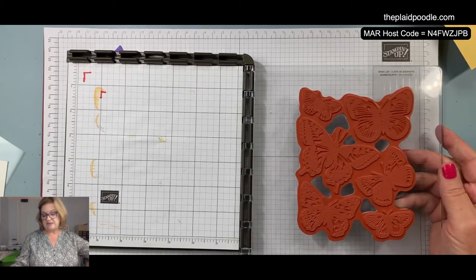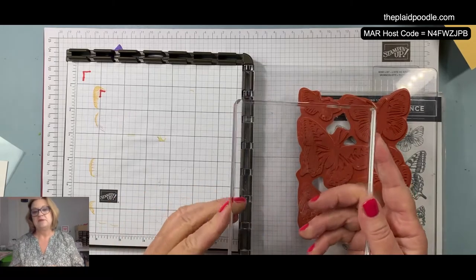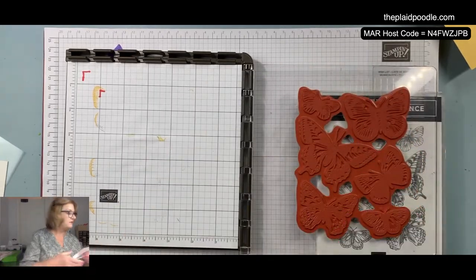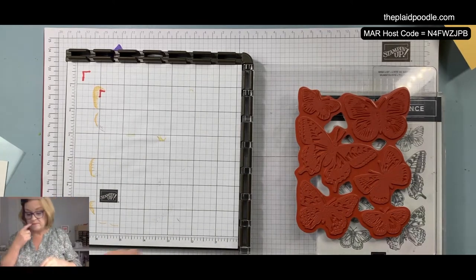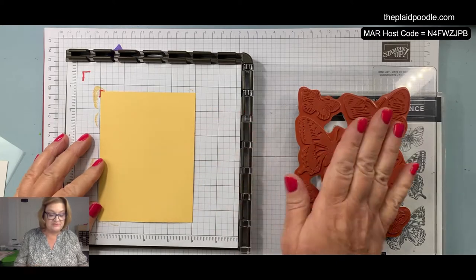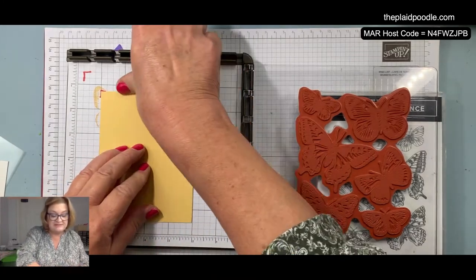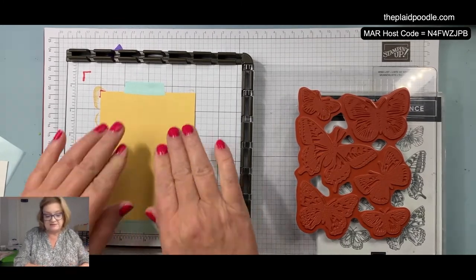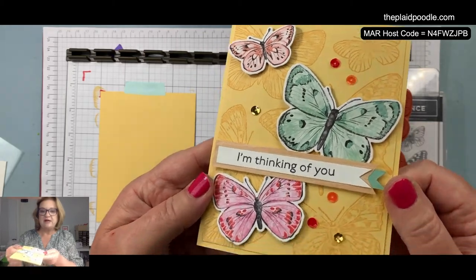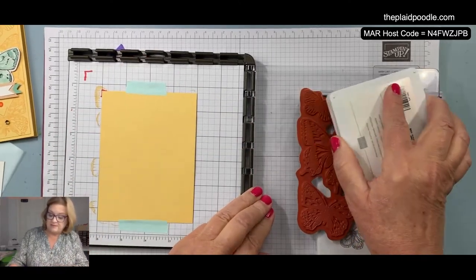I'm going to use my Stamparatus, but if you do not have a Stamparatus you're going to need a larger block for this stamp because it is so big. This is Stampin' Up block F. I'll show you how it just makes it so much easier to stamp this image using the Stamparatus — that's why I pulled it out. If you're a serious stamper, the Stamparatus is something you'd probably like to invest in; I use mine all the time, especially with red rubber stamps. On the card I just wanted a kind of a background, so I took some So Saffron ink and I'm going to ink up my stamp.